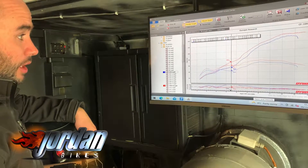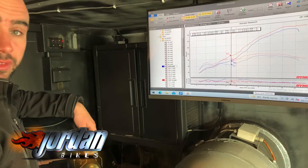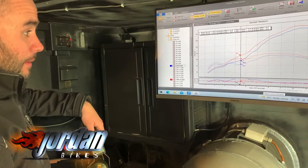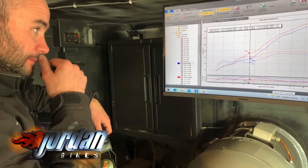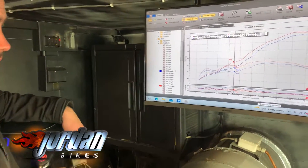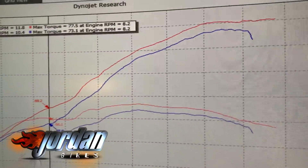One of the biggest questions we get is 'how many more horses will I get?' but this is a good reason why that's quite an irrelevant statement, because look at the mid-range there — that's where you spend most of your time on the throttle. Nobody spends that much time at the top end.